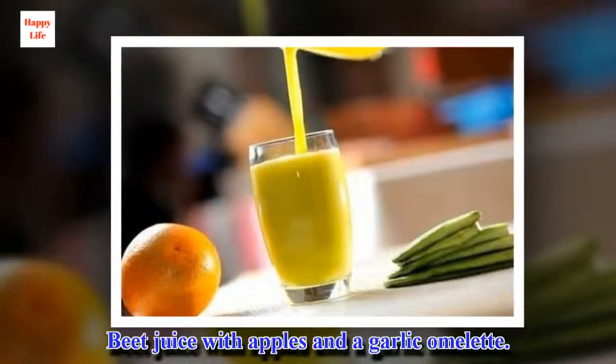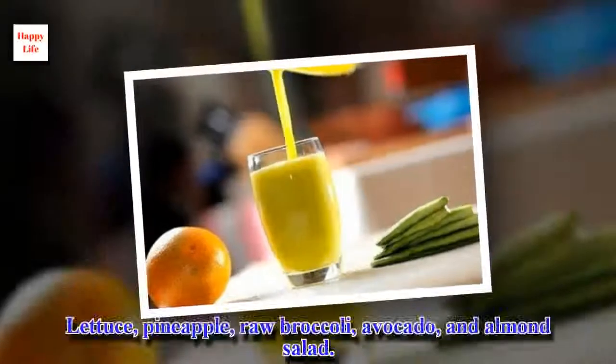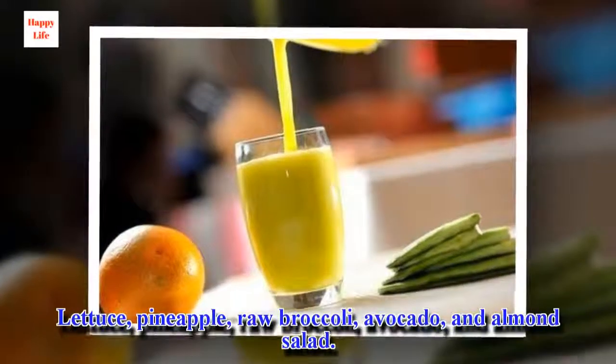Beet juice with apples and a garlic omelet. Lettuce, pineapple, raw broccoli, avocado, and almond salad.